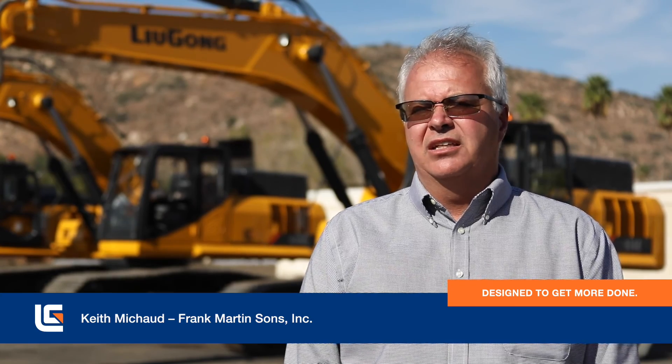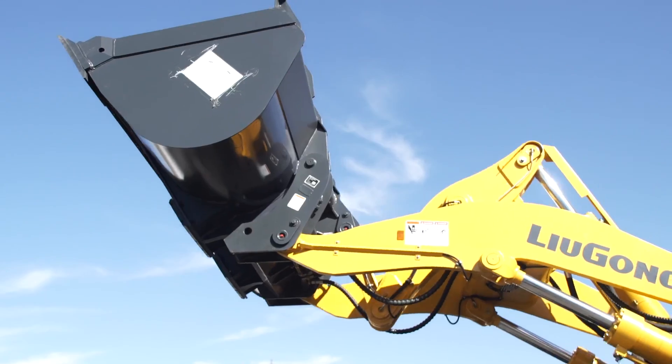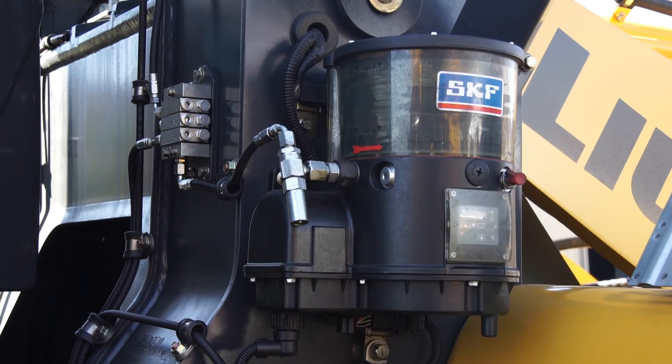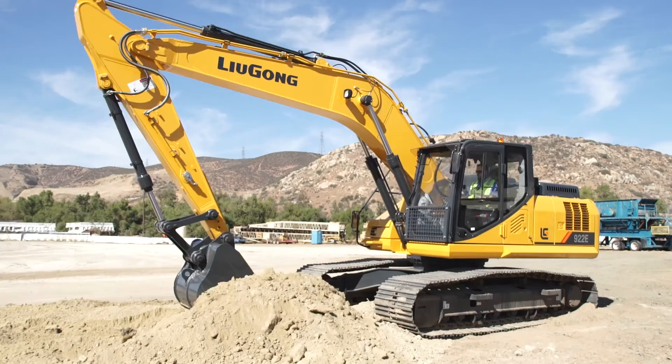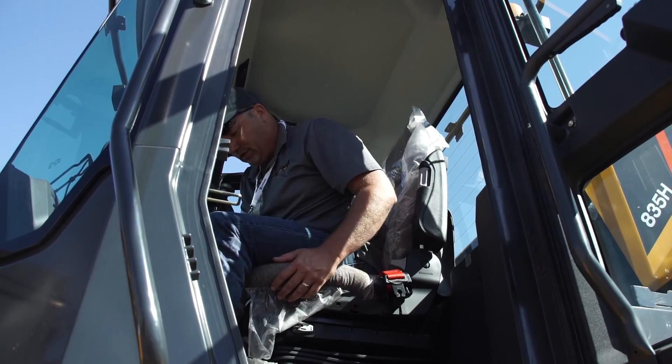I'm pleased to be in San Diego for the unveiling of the new excavator line. I believe the changes are really positive. The new series are much quieter — not only the changes in the engine, but the cab itself is an improvement for the operator. I think once they get in, they won't want to get out.